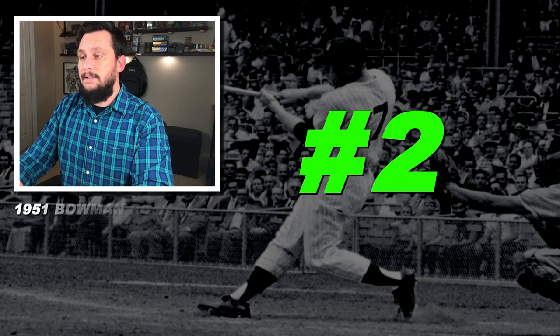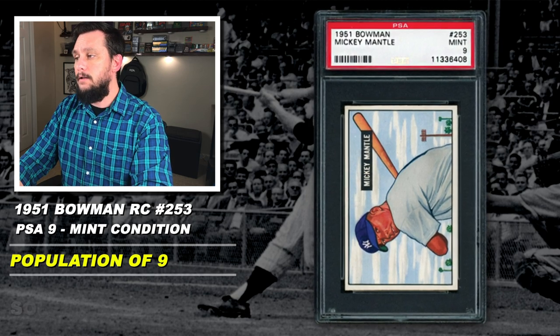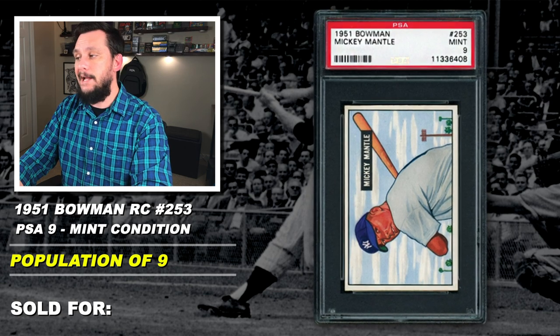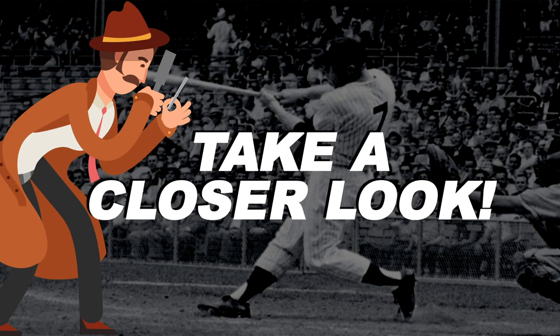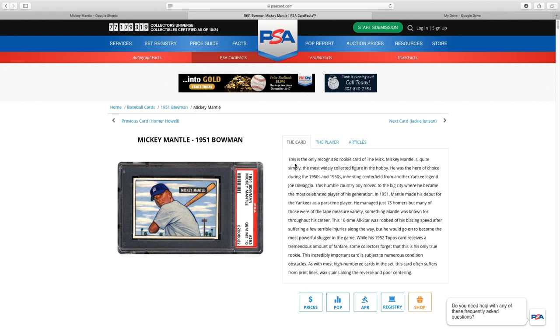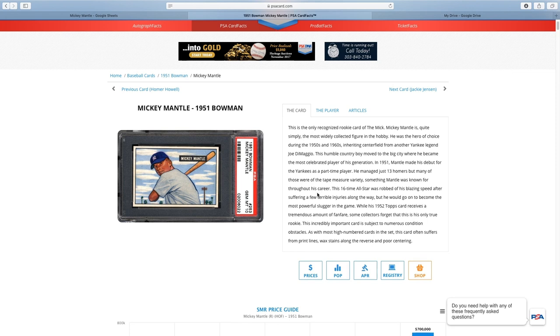Number 2: 1951 Bowman, Mickey Mantle, rookie card, number 253, graded PSA 9, mint condition, population of just 9 with only one graded higher, sold at auction in April of 2018 for a staggering $750,000. The 1951 Bowman number 253 is the only recognized rookie card of him. PSA states that while his 1952 Topps card receives a tremendous amount of fanfare, some collectors forget that this 1951 Bowman is his only true rookie card. This incredibly important card is subject to numerous condition obstacles — print lines, wax stains along the reverse, and poor centering.